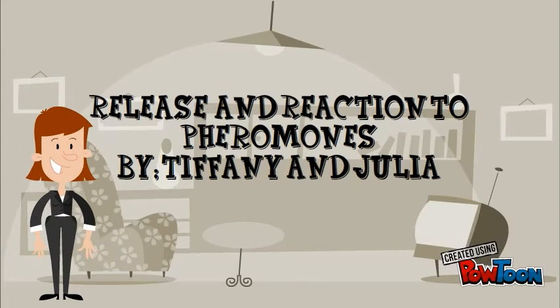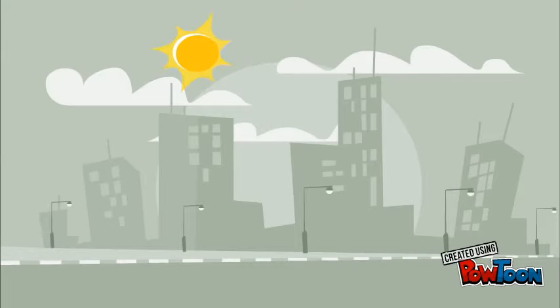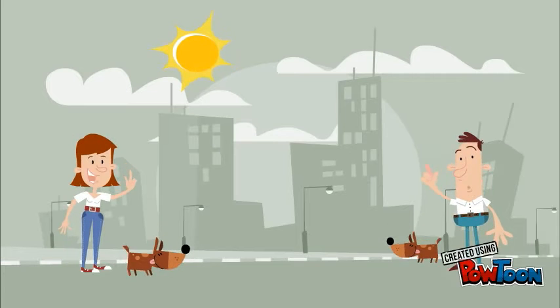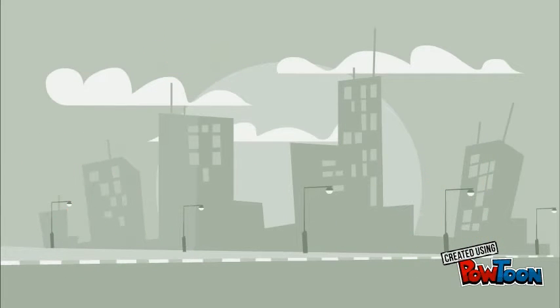Welcome class. Today we will be talking about the release and reaction to pheromones in animals. A pheromone is a chemical an animal produces which changes the behavior of another animal of the same species. This includes insects. Pheromones are similar to hormones but outside the body.